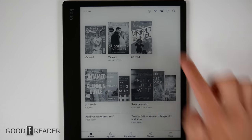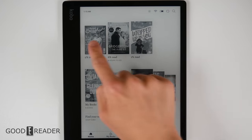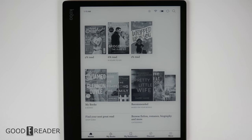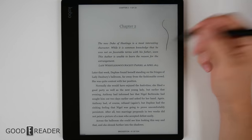The home screen has changed a little bit but things are mostly in the same place. You have everything on your top bar — your refresh, sync, and all of the things that you are reading. My Books, Recommended, will lead you over to the shop, and everything is down below on the taskbar.